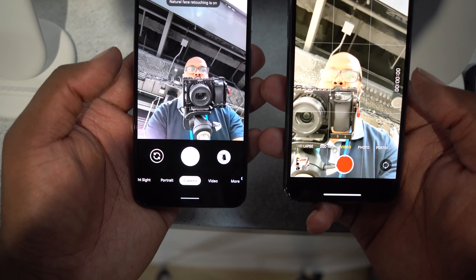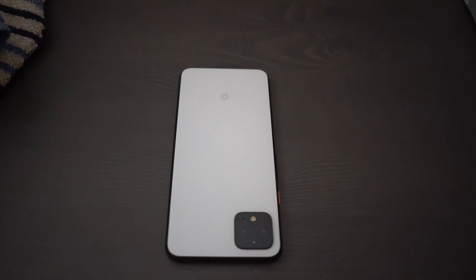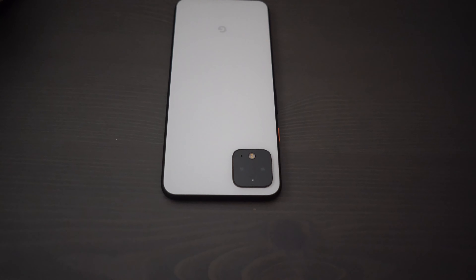Those are the three big beats we wanted to touch on: face unlock, the new Google Assistant, and Motion Sense. We still have to cover the camera and a few other features in our full review, which will be out later this week. If you have any other questions, sound off in the comments below. Thanks for watching — don't forget to like, share, and subscribe. See you next video.